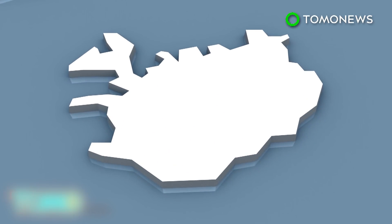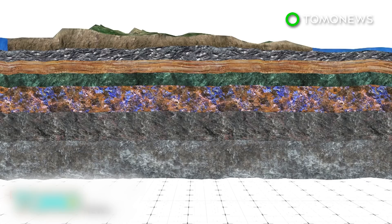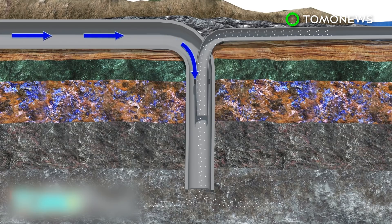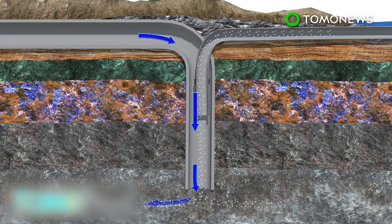Scientists at the Hellisheidi Geothermal Power Plant in Iceland have converted carbon dioxide into the volcanic rock basalt. Researchers pumped 230 tons of CO2 into rock 500 meters underground, dissolving the gas in water to prevent it from escaping. More than 95 percent of the gas turned to stone within two years.